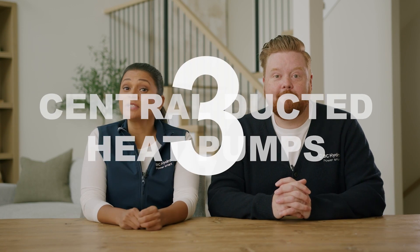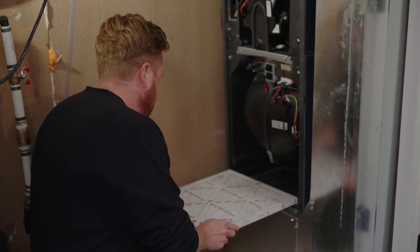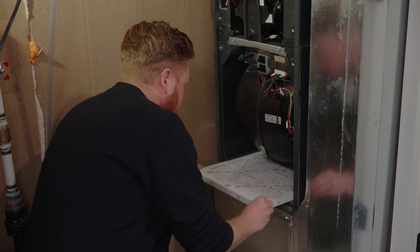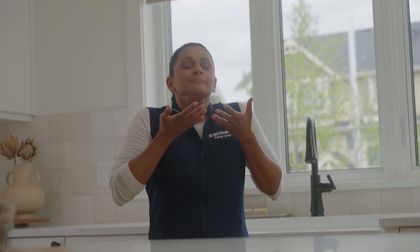Number three, central ducted heat pumps deliver consistent heating or cooling in every room with better air circulation, meaning no more hot or cold spots in the house. When it comes to air quality, heat pumps really stand out. There's no combustion or fumes. Heat pumps deliver better indoor air quality since they don't burn fuel to generate heat like a gas furnace does.